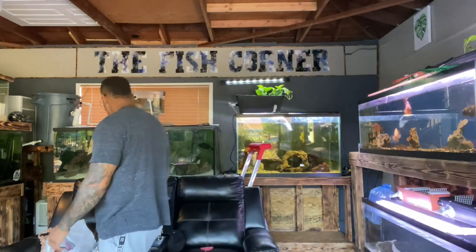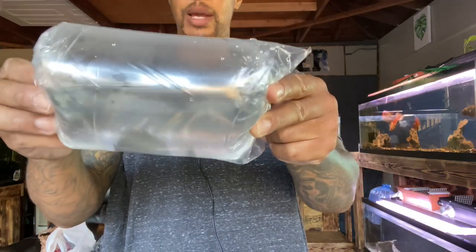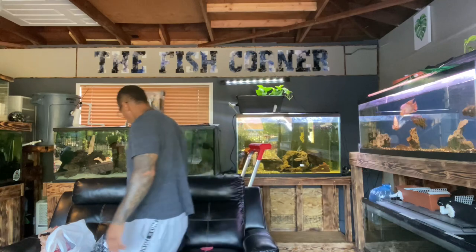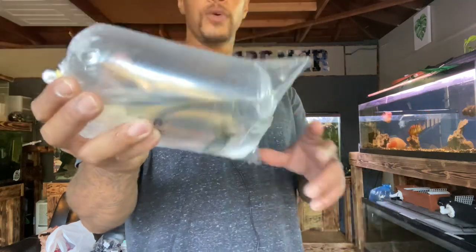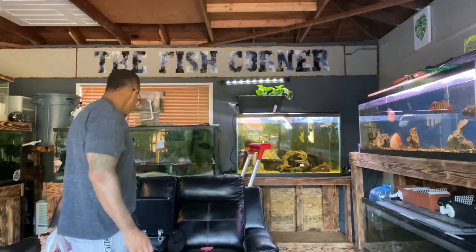We also got two dovi cichlids. The dovi cichlid is what got me back into the hobby — we have a single dovi already but we had to get more. I'm going to put the dovi in the 60 gallon to temperature acclimate. We also have an ameneguins, also known as the jag. I've had a bunch of these; this one in particular was the tank boss at the fish store. This one will also be going into the 60 gallon, so we got some nice predators over there.